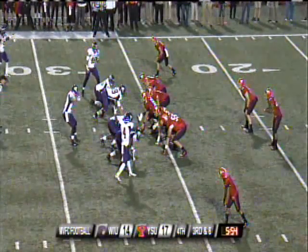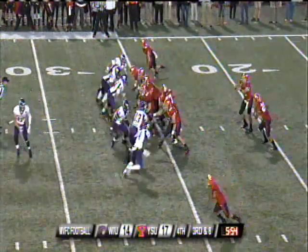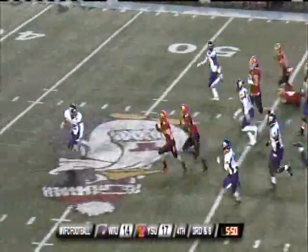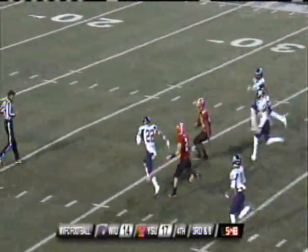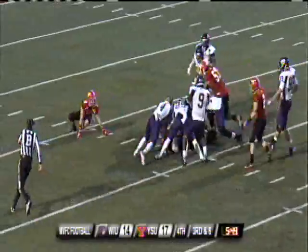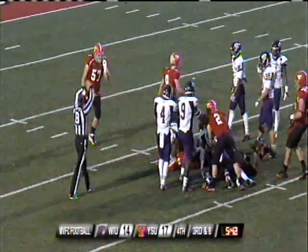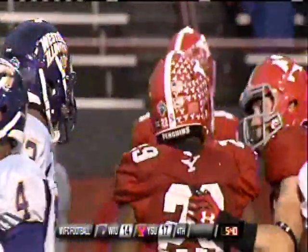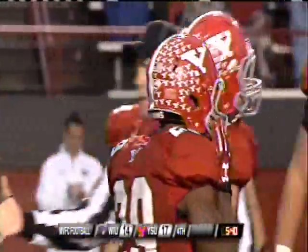Penguins trying to convert. Here comes Western Illinois. Run play — Martin Ruiz! All kinds of running room! Ruiz gets a block and Ruiz is down inside the 20! First and ten! Youngstown State! The freshman does it again for the Penguins!